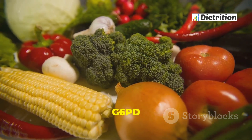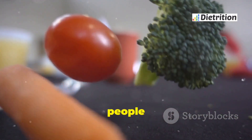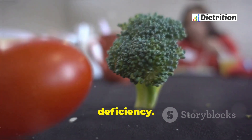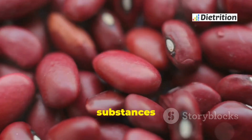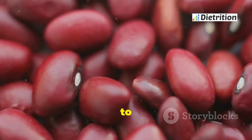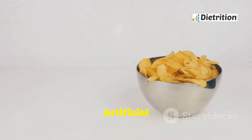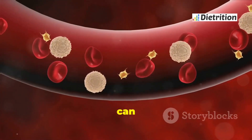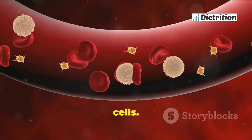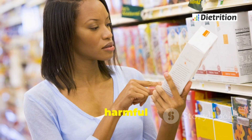Certain foods can trigger hemolytic anemia in people with G6PD deficiency. Fava beans are one of the most well-known triggers — they contain substances that can cause red blood cells to break down, and it is best to avoid them entirely. Artificial food dyes and preservatives can also be harmful, as these additives may increase oxidative stress and lead to the breakdown of red blood cells. Be cautious with processed foods and check ingredient labels for harmful substances.